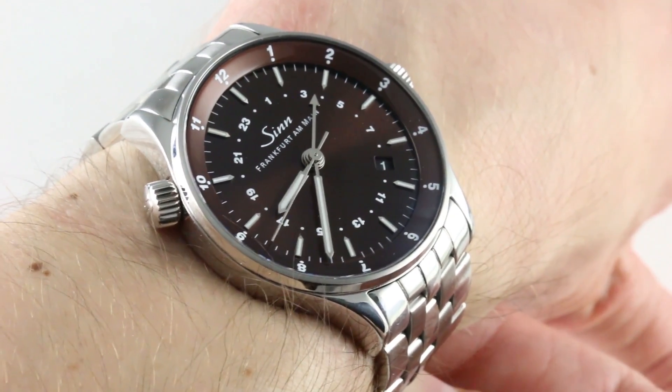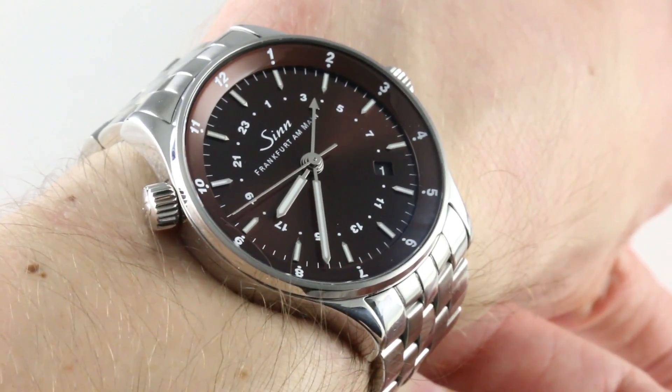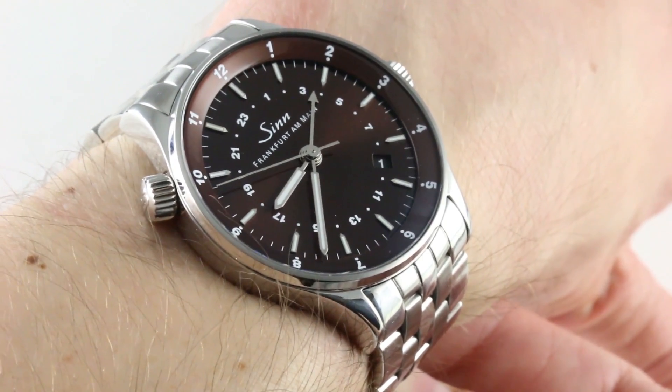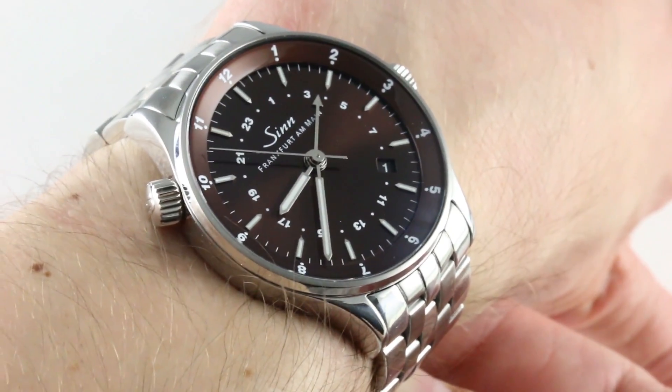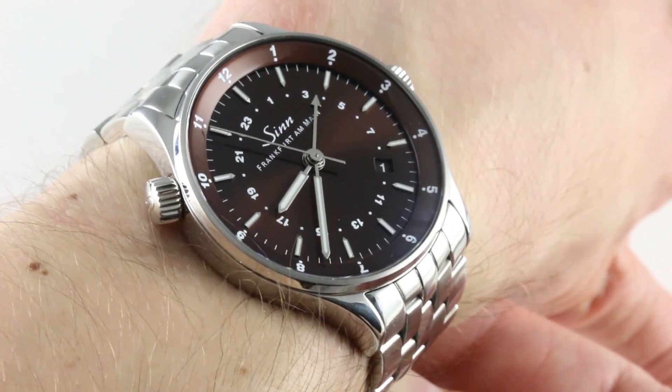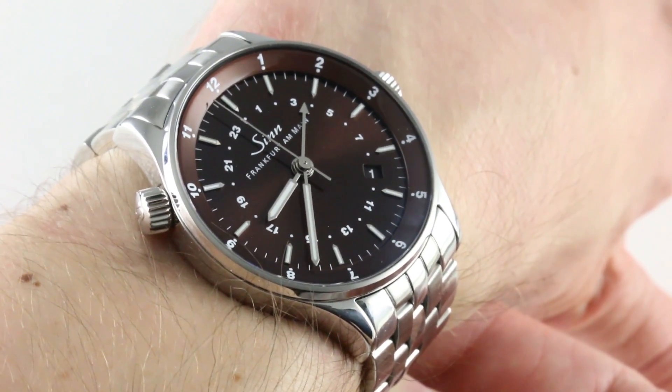with full boxes, papers, high-resolution accessories, and prices for all watches we carry. Now, on the wrist, we're discussing the Zinn Spezialuhr 6060.011 Frankfurt Financial District watch — a 38.5mm stainless steel limited edition of 150 pieces dedicated to the financial capital of Germany.